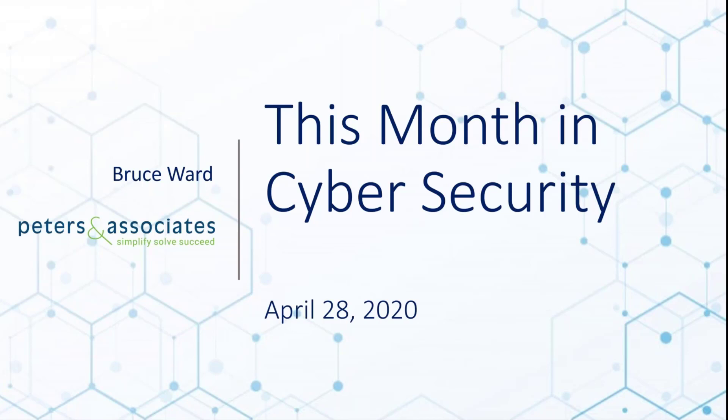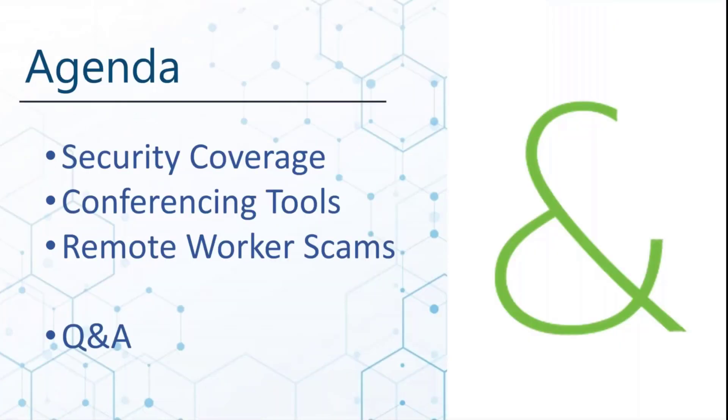Welcome to the April 28th edition of This Month in Cyber. We'll take maybe 25 minutes or so to recap some stories from the previous month, with the goal of making us more secure with our smaller, mid-sized organization. This month, from an agenda perspective, our intention was to cover security coverage in general, conferencing tools, and remote worker scams.